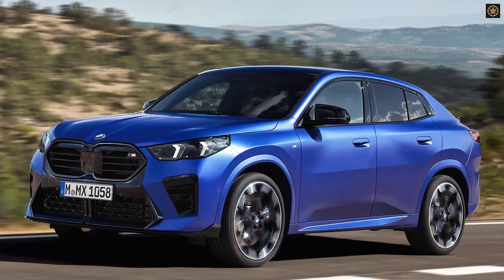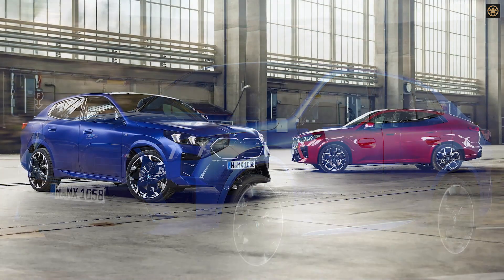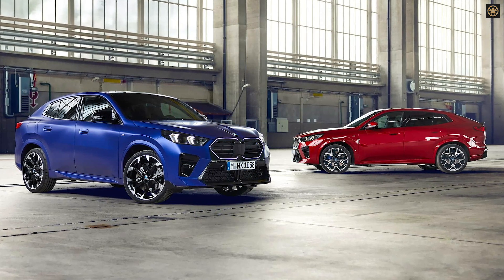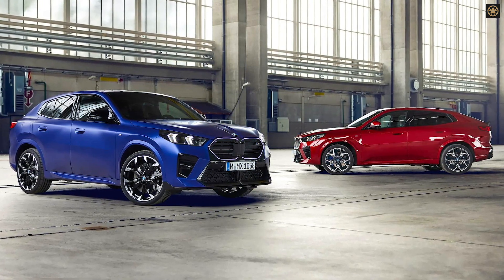The 2024 BMW X2 xDrive28i starts at $42,995, while the M35i begins at $52,385. The US release is scheduled for March 2024.